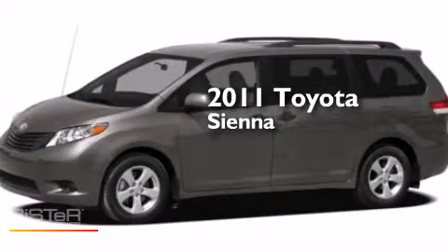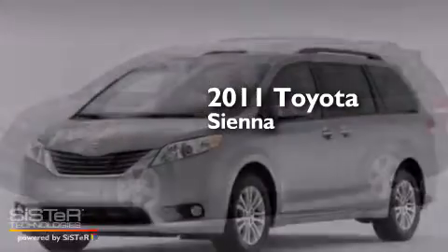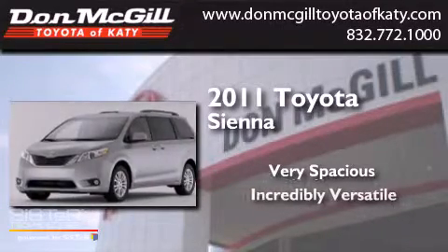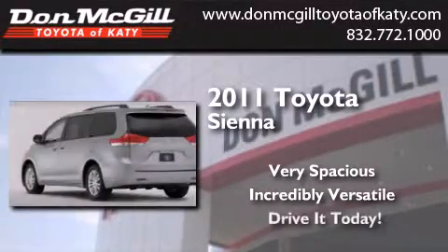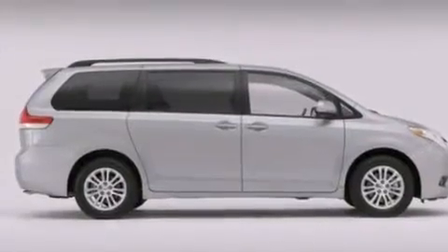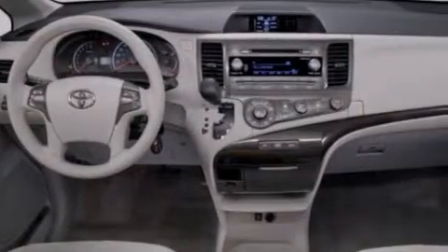This is a 2011 Toyota Sienna. All of the following features are included: commercial-free satellite radio, a multifunction display, and cruise control.